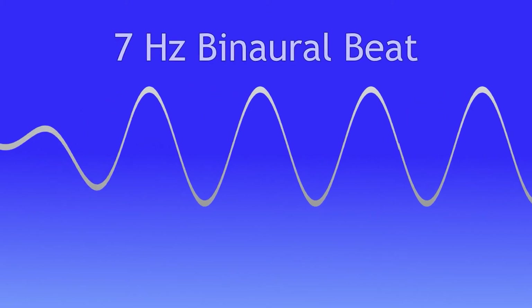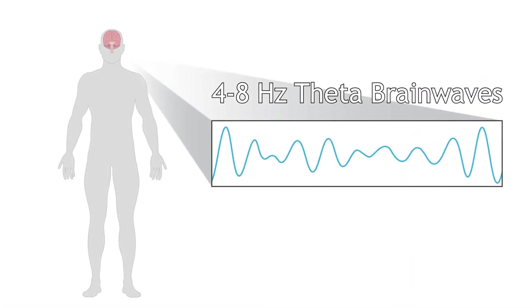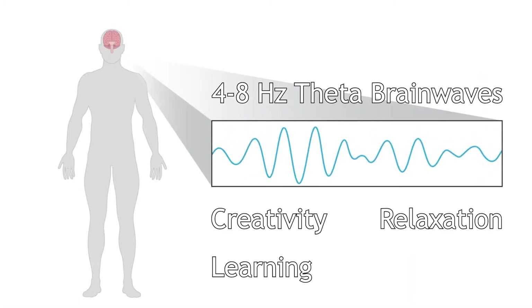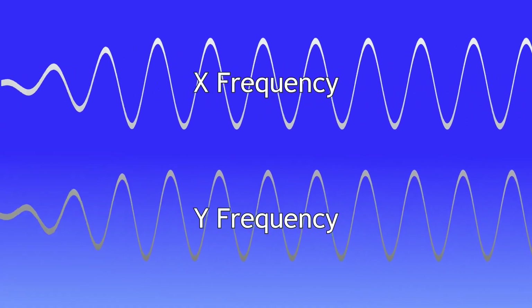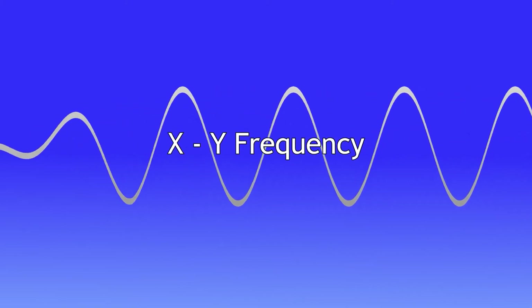This experiment is using a 7 Hz binaural beat, which is in the 4 to 8 Hz theta brainwave range. Theta brainwaves are associated with creativity, relaxation, enhanced learning, and better memory. People use binaural beats to change their brainwave frequencies for different physiological and psychological effects.